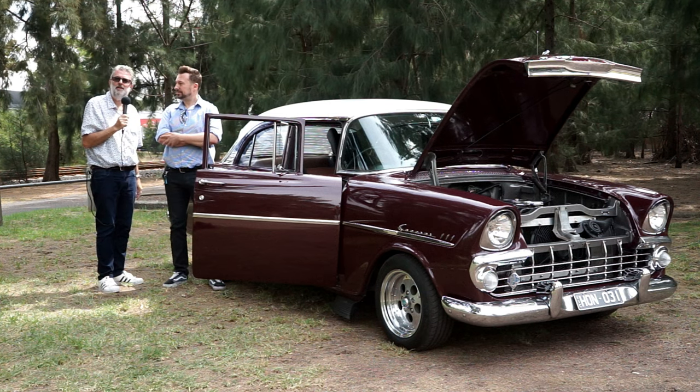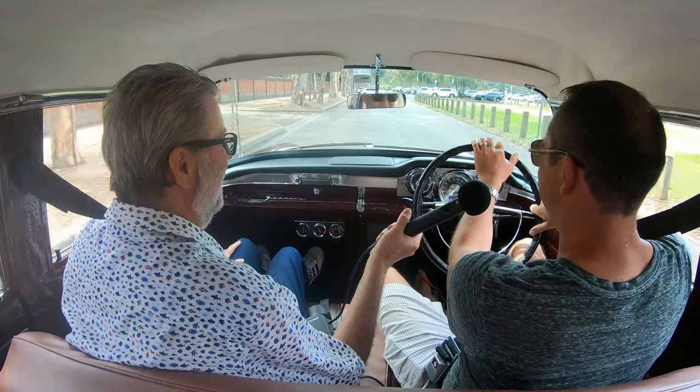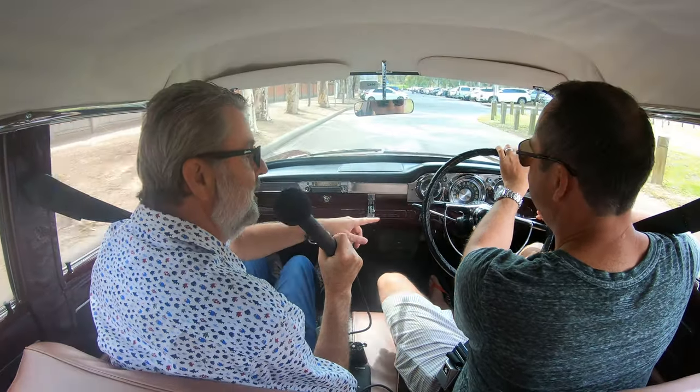Yeah, sounds brilliant. Okay, thank you boys. Well Stuart, it's been a long time since I've been in a car with a manual choke. Absolutely, yeah - don't get them these days. And that's obviously connected to the 202, so you've still got to use it in the mornings? Yeah, on the colder mornings, but it's not too bad actually.